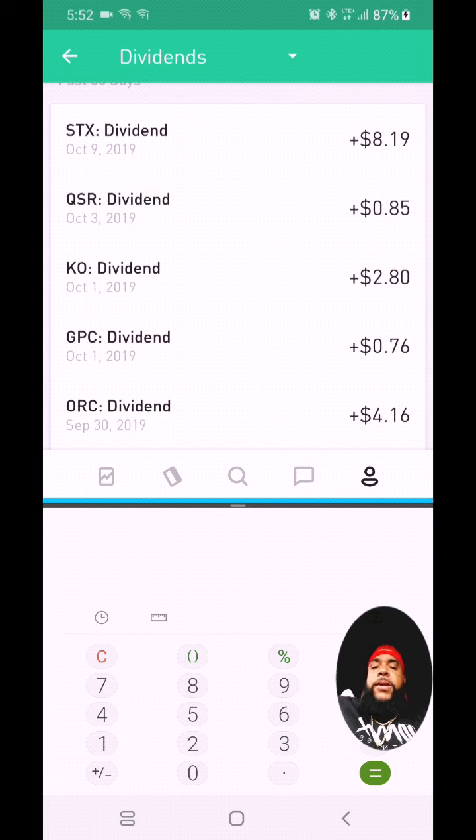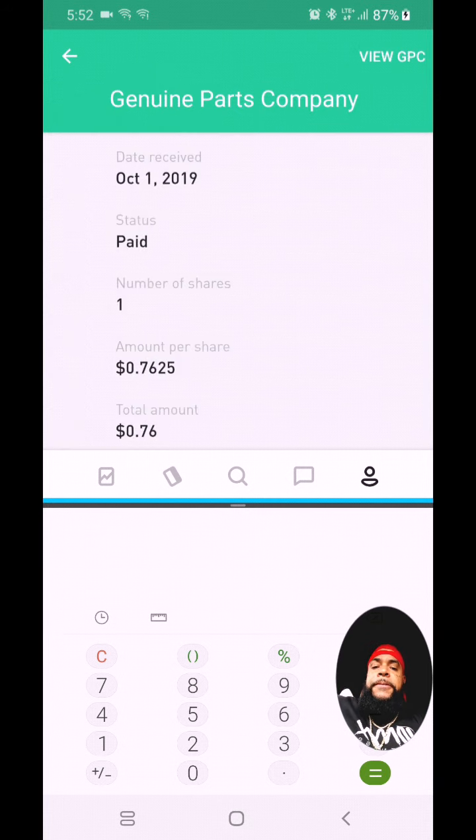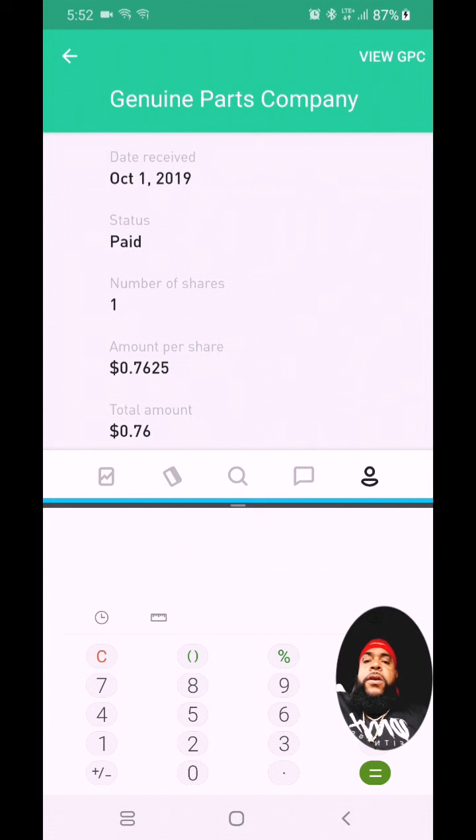All right, so we're inside my Robinhood account right now, we're on the history tab and we're looking at the dividends. Pretty much you can see here the first dividend that's on the screen was for September 30th, so we're looking into the month of October. We've got the calculator here on the split screen.